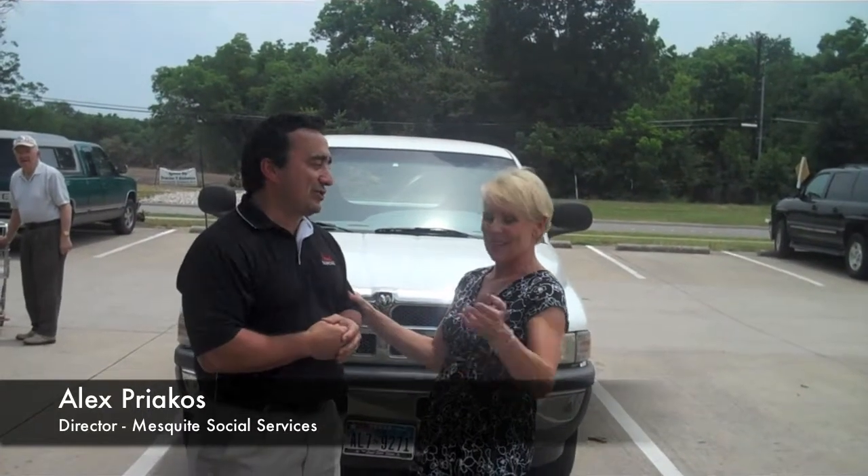I have their director, Alex. Alex Priyac is with Mesquite Social Services. Alex, thanks so much for having us do this project for you.